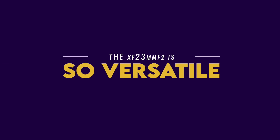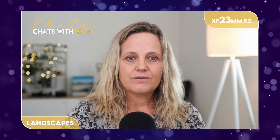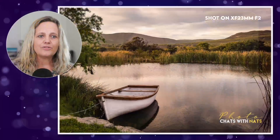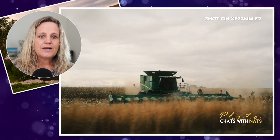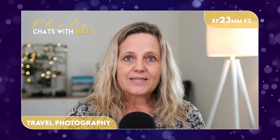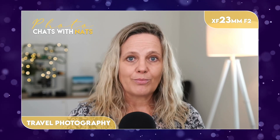Before I go into the details of why, let's have a look at a couple of different genres I've shot with it, just to show you what this lens can do. When it comes to landscape photography, which I shoot in my personal time, it is really versatile and gives me really good results. When I travel, which I love, the lens is extremely versatile because it's so small, easy to carry around, and so robust.